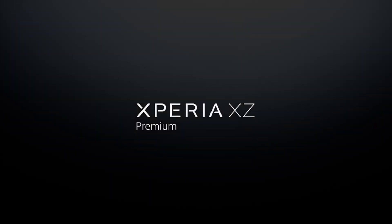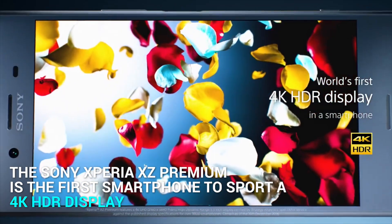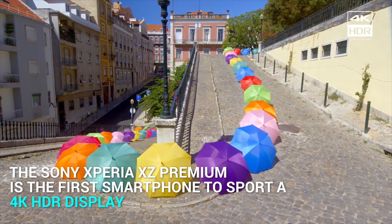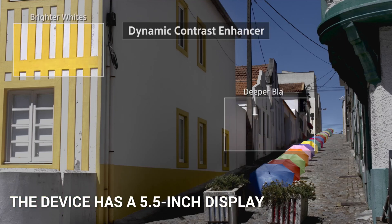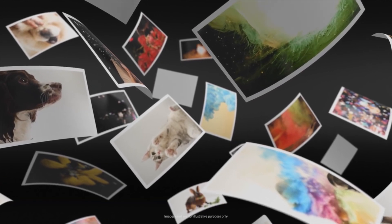The Sony Xperia XZ Premium is the first smartphone to sport a 4K HDR display. It has a 5.5-inch 4K HDR display with a screen resolution of 3840 x 2160 pixels. Sony says that Xperia XZ Premium users can enjoy a selection of 4K HDR content from Amazon Prime Video.